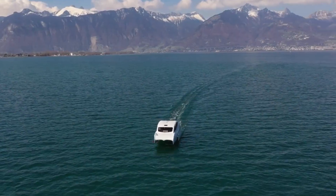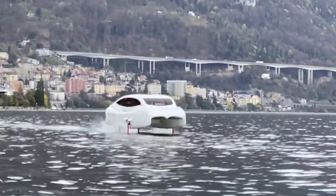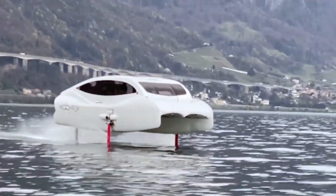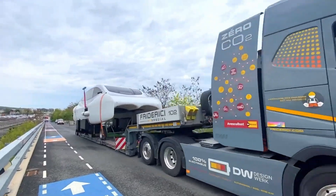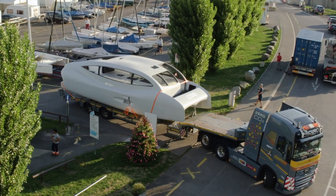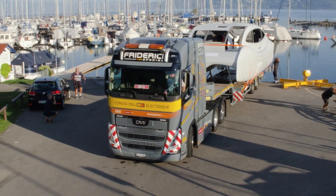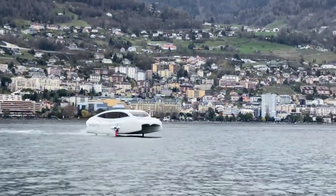The hydrofoils automatically adjust to changes in water conditions, ensuring a comfortable experience for passengers on board — a stability that is crucial for various activities from leisurely cruising to high-speed water sports. In terms of design, the Mobifly showcases a sleek and modern aesthetic that complements its high-performance capabilities. Its aerodynamic profile not only contributes to its speed but also gives it a visually striking appearance on the water.